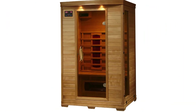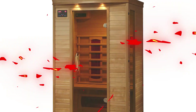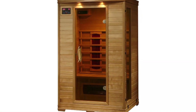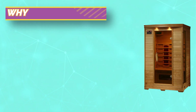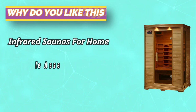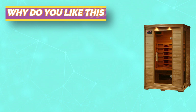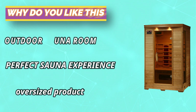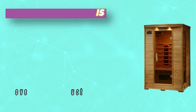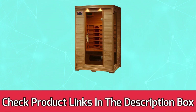Relieves muscle and joint pain. Far infrared heat rejuvenates your body by warming your core temperature and loosening your muscles. Each heater is perfectly positioned to provide steady heat throughout your body. Canadian hemlock construction — eastern hemlock's scar-resistant and hypoallergenic properties make it the ideal wood for sauna construction. This durable wood is an excellent insulator, keeping your heat contained within your sauna room. For current prices and discounts, check the links in the description box.